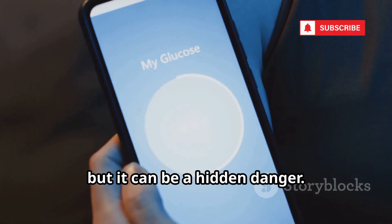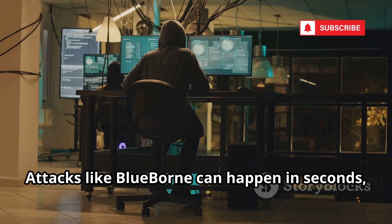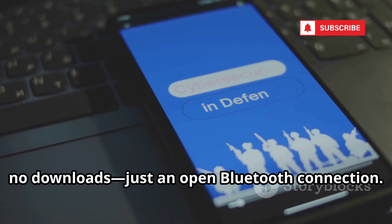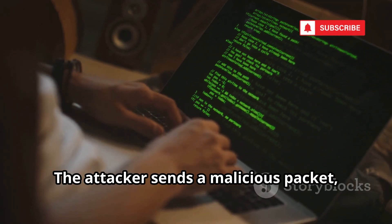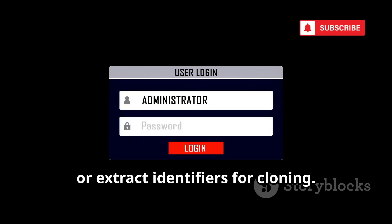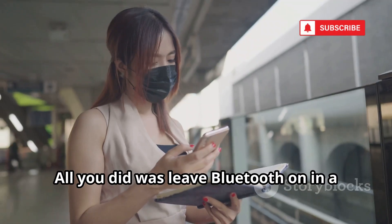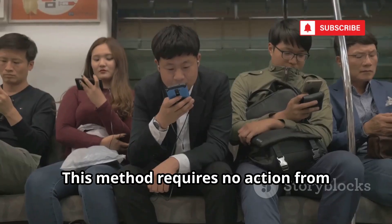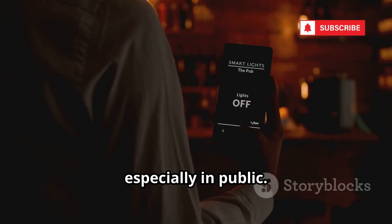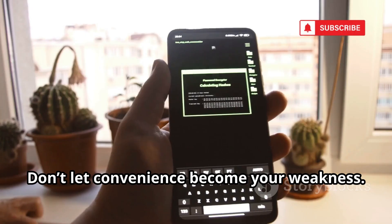Bluetooth is convenient, but it can be a hidden danger. Hackers exploit vulnerabilities in Bluetooth to access your device without your knowledge. Attacks like Blueborn can happen in seconds just by being near a hacker in a public place — no clicks, no downloads, just an open Bluetooth connection. The attacker sends a malicious packet, gaining access to your phone. They can install malware, steal files, or extract identifiers for cloning. You won't see a warning or pop-up — the attack is invisible. All you did was leave Bluetooth on in a crowded area. Turn off Bluetooth when not in use, especially in public. Even passive connections can be exploited. Small habits make a big difference in your security. Don't let convenience become your weakness.